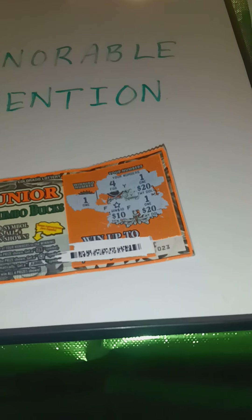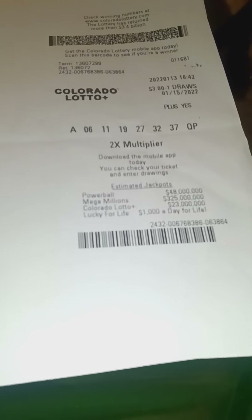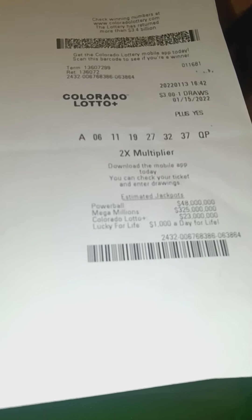Third honorable mention is the second draw game featured, and it's this little guy right here, from the 15th of January. This was, I think, my first big win of the year, and it was Colorado Lotto. I paid for the plus option, and that turned out to be a great move when not only did I match three numbers on the main drawing to win $6, I matched four numbers on the plus draw to win another $60, for a total return of $66 on this ticket. By the way, if these wins look familiar to you, that's because most of these wins, including the one you're seeing here, have been featured on big win videos in the past.